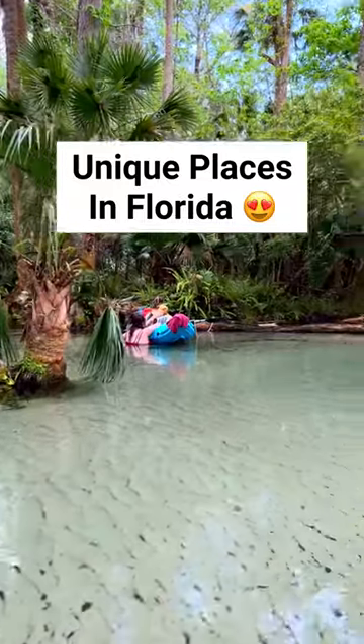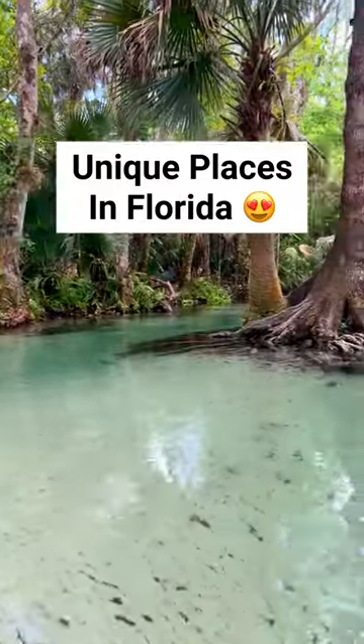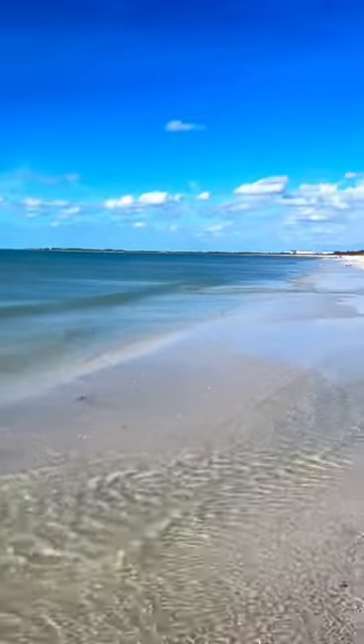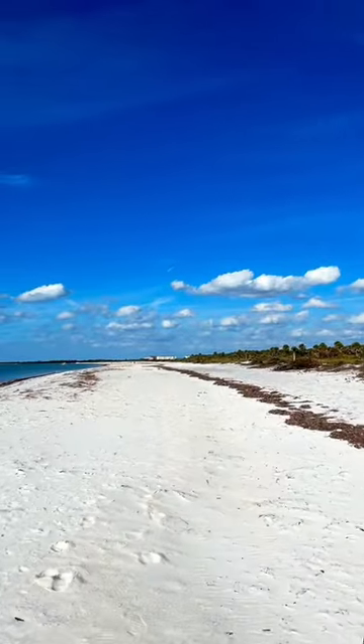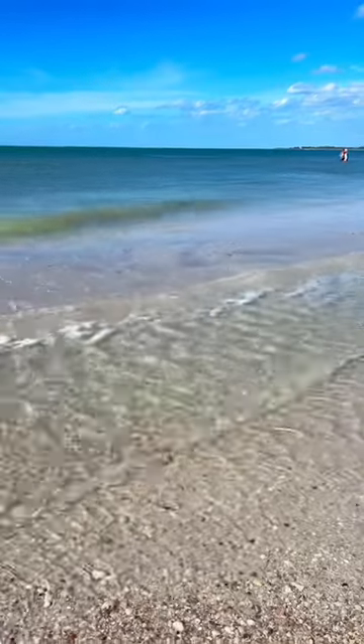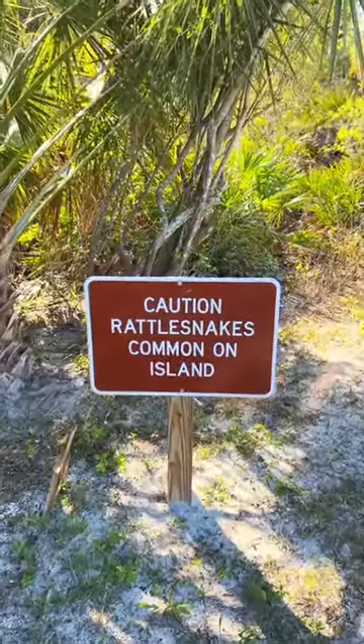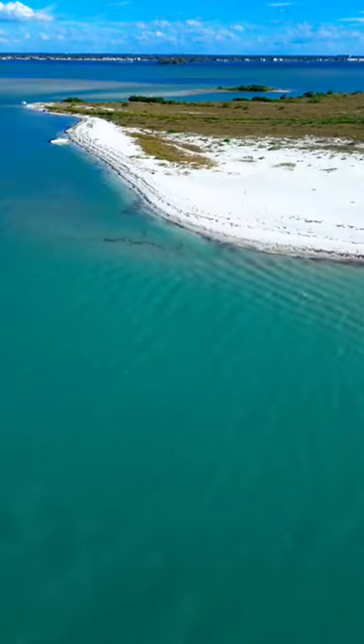Check out three incredibly unique places you probably didn't know existed right here in Florida. Starting off with Caladesi Island, this is miles of pristine uninhabited white sand located just off the coast in the Tampa Bay area. There's powdery white sand and lots of creatures to see, and there's also lots of hiking trails on the island.